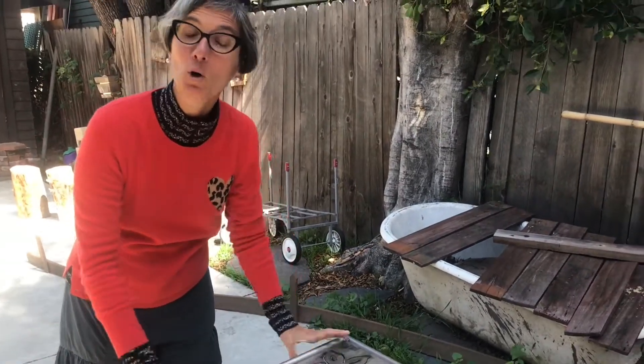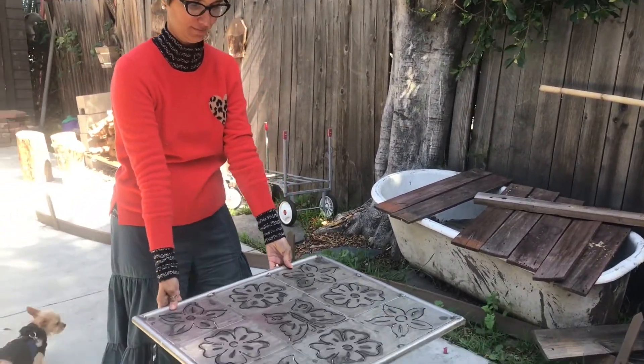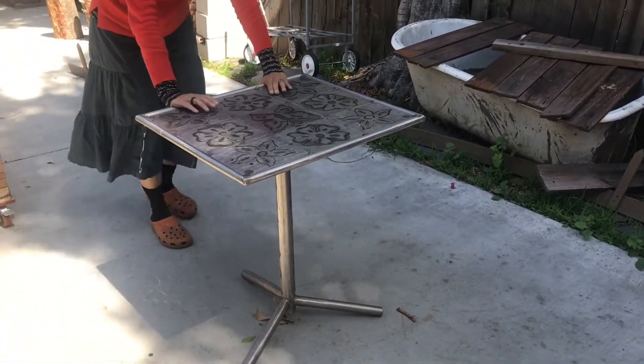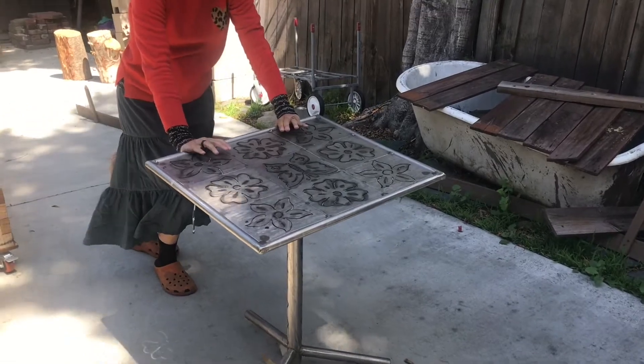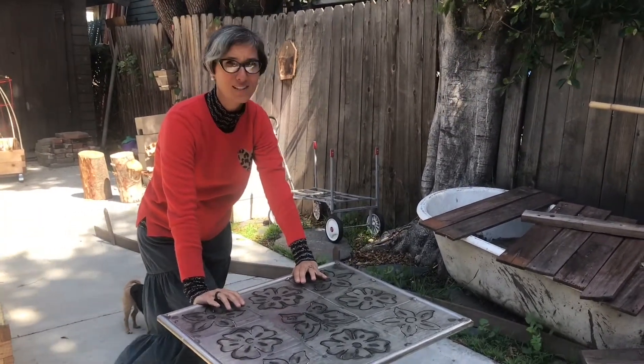I'm going to pull this table. It's pretty heavy. Now I'm going to try pushing it. It's much harder to push this table.